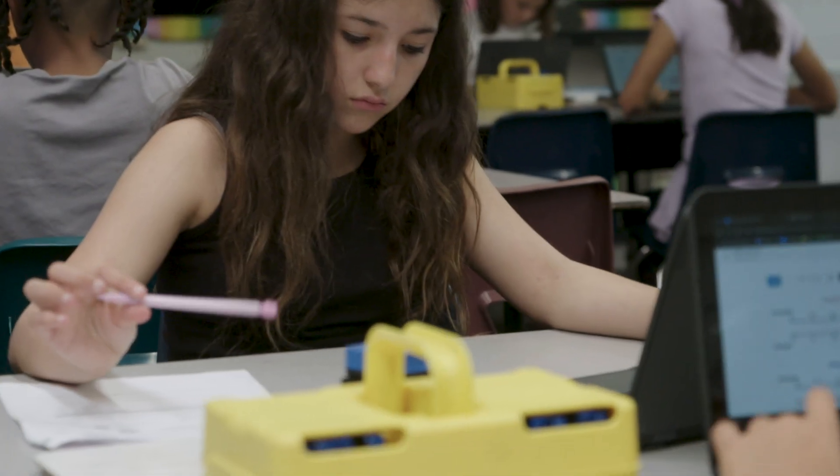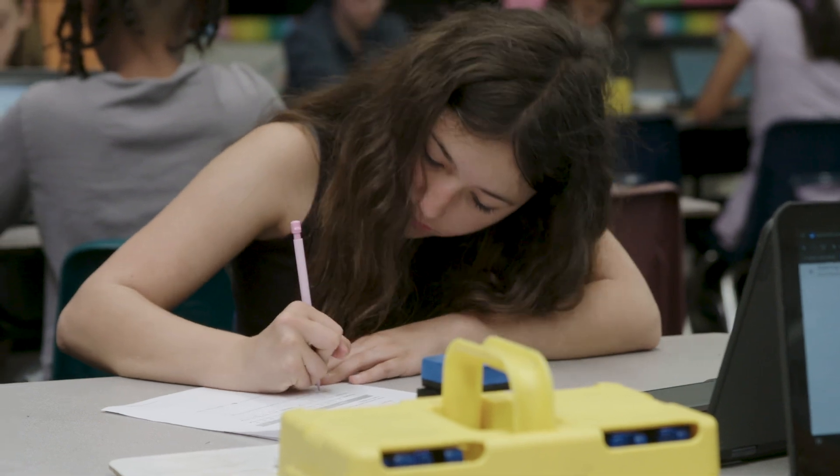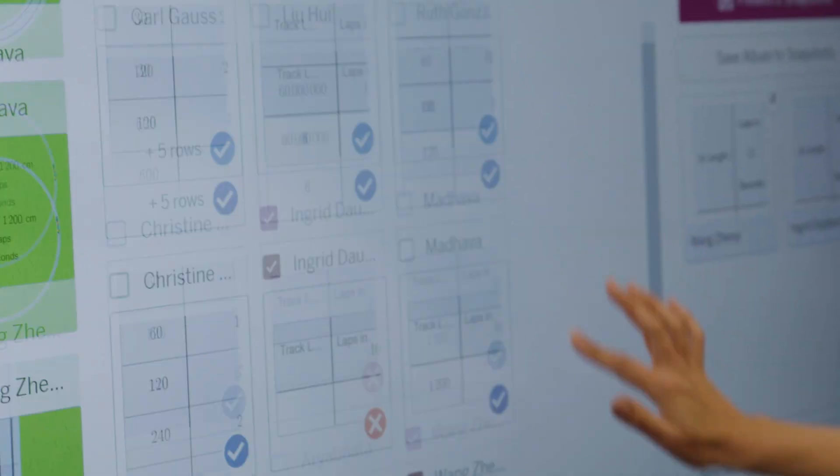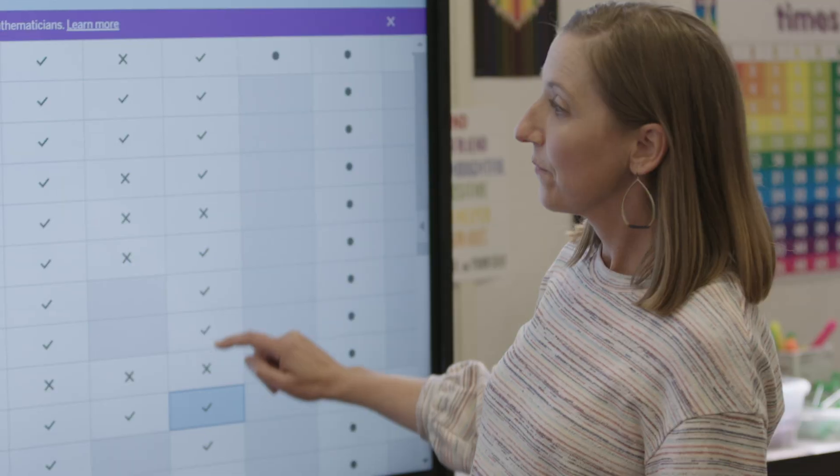Teachers want to know that their students are enjoying mathematics, but they're also learning the standards. The dashboard gives you the assessments and the data that's coming back. They can see firsthand on the data dashboard how their students are performing on the task.